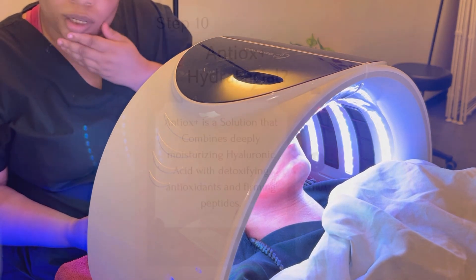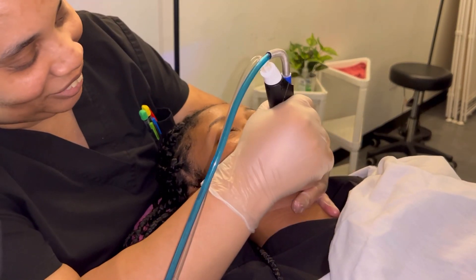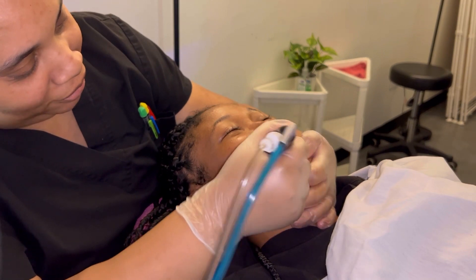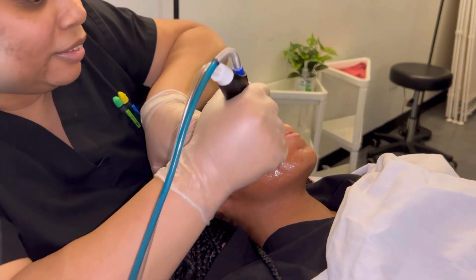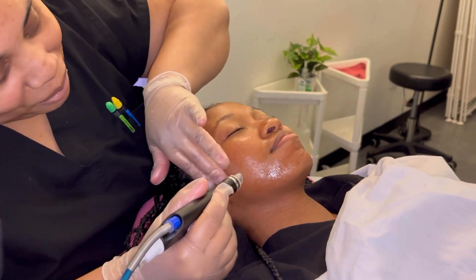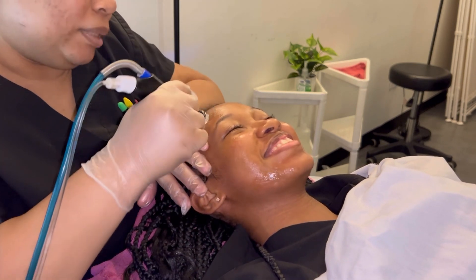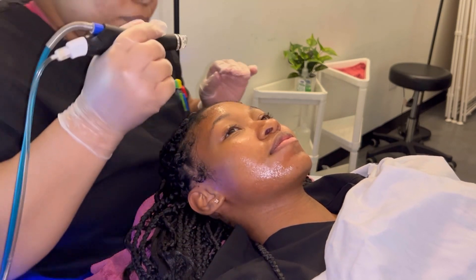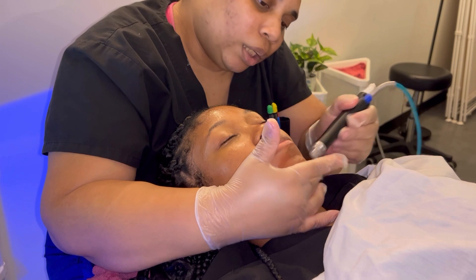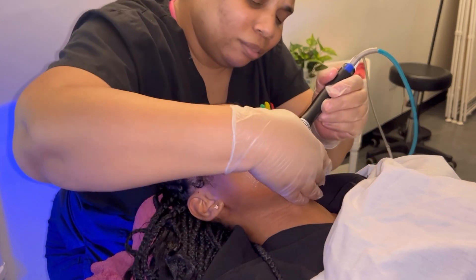Here is the Antioxidant HydraFacial step. It is a solution that combines deeply moisturizing hyaluronic acid with detoxifying antioxidants and firming peptides. This is the last step before she applies the vitamin C. It's basically moisturizing my skin, prepping it, and getting all those peptides and moisturizing solutions into my skin to keep it nice and rejuvenated.